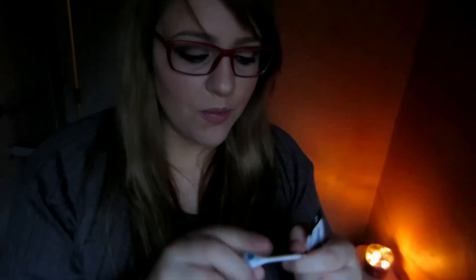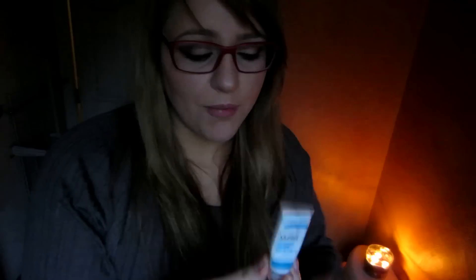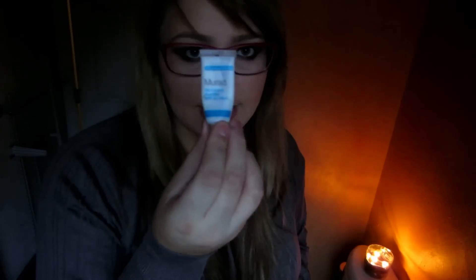Sometimes before I even do my foundation, I'll use a primer to help combat oiliness. I've used sample stuff from Sephora while testing things out. I've used the Smashbox Photo Finish oil-free — oil-free is key with oily skin — which worked really well. I'm also working on this one by Murad: it's an oil control mattifier with SPF 15. Both have worked really well, and I'm debating getting the full size of the Murad one.